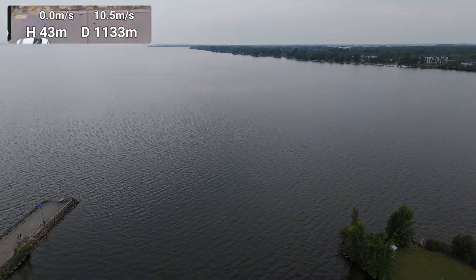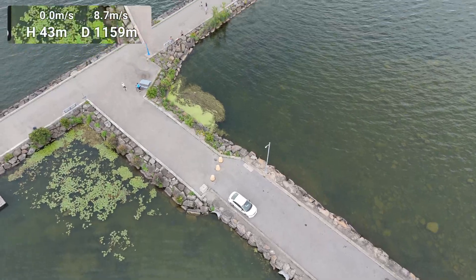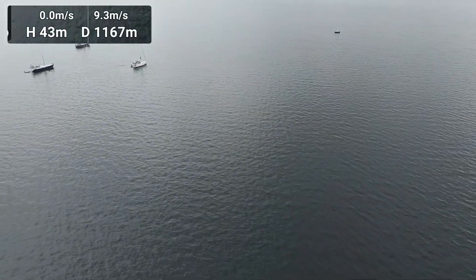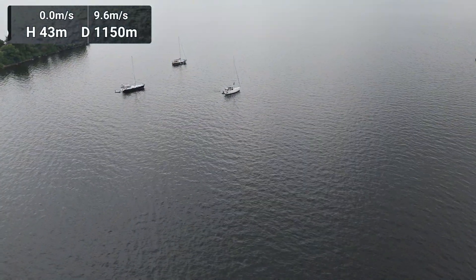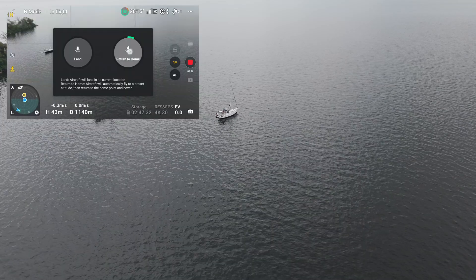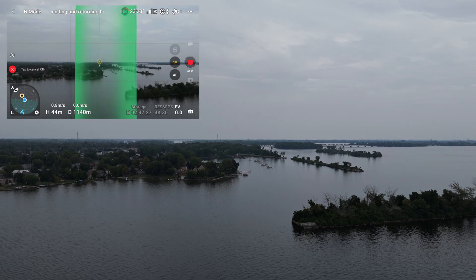And that's the pier — we're just above it right now. There is some activity there, not much. Alright, so we're going to hit return to home and see if that works as it was working before this update. Let's hit return to home. And we've initialized the return to home.